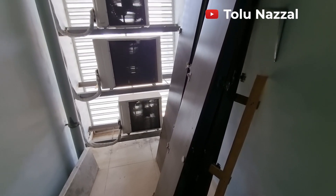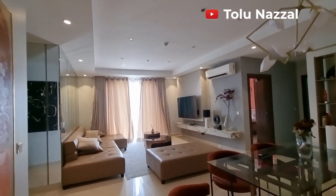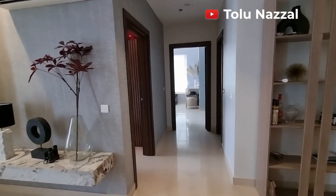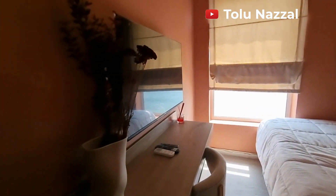If you're looking to invest in off-plan luxury apartments around Lekki, please reach out to me so that you can take advantage of pre-launch prices and launch price as it becomes available. Remember, this is a secondary sale.